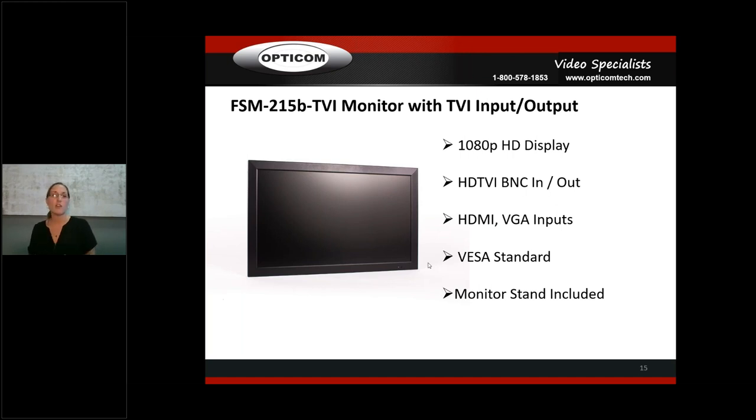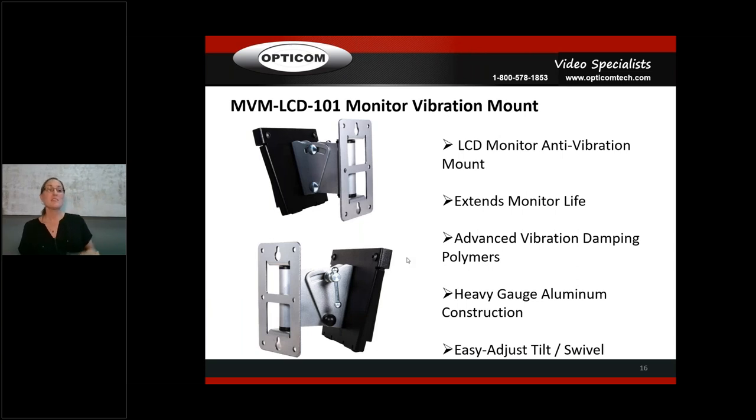All our monitors are VESA standard and come with a monitor stand. Monitor vibration mounts are worth mentioning — even if a customer buys a monitor from Walmart or eBay, this vibration mount will extend the life of that monitor. It has rubber grommets built in to alleviate constant vibration, since the internal components of monitors are very delicate. Our monitors hold up in very dusty environments beautifully, without needing housings.